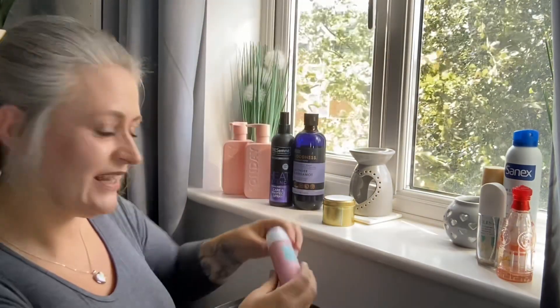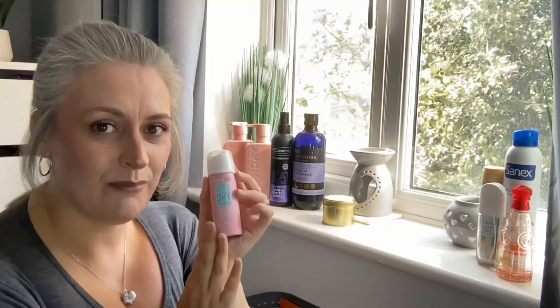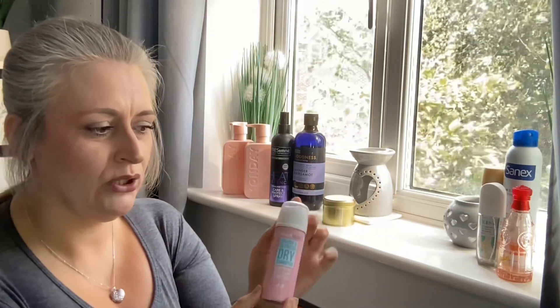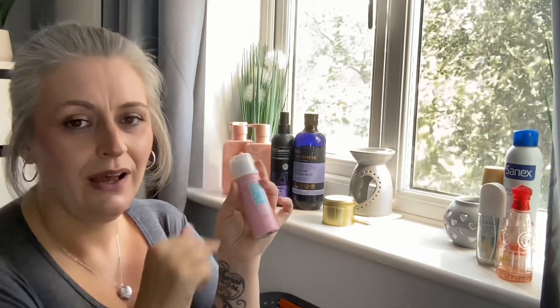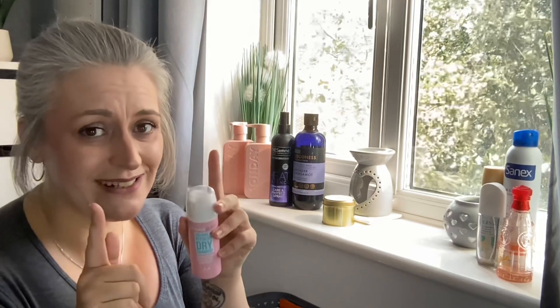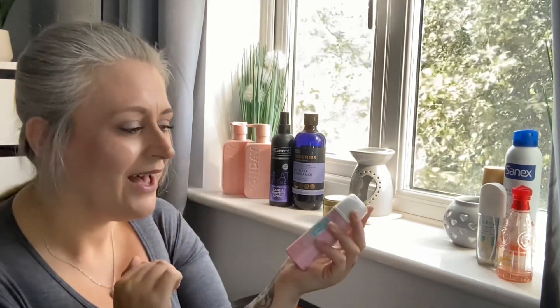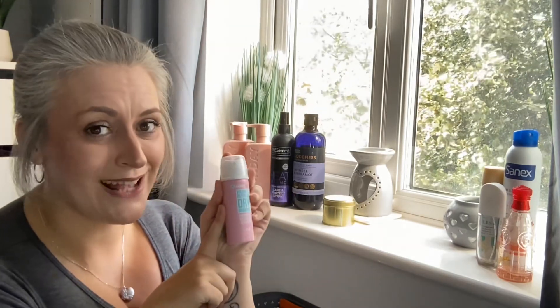Next is by Hairburst — it's their Volume and Refresh dry shampoo. I bought it specifically to do a review video, which I did film. I've linked it up top and in the description and comments — go check it out for my thoughts. Comment below if you've tried this one too.